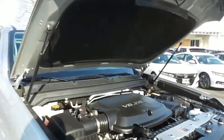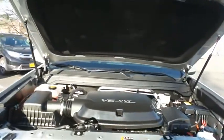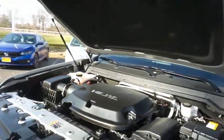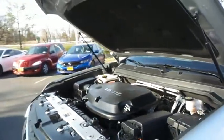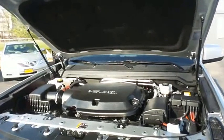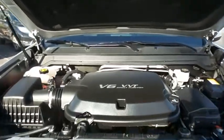The Chevy 24-valve dual overhead cam VVT direct injection V6 engine has plenty of power for whatever you're hauling or towing, and it gets an outstanding 24 miles per gallon on the highway.